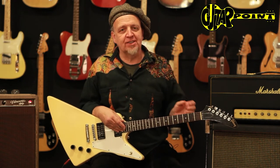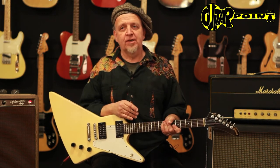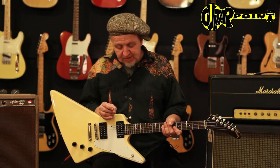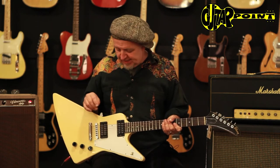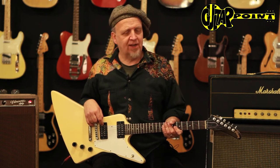There are different construction features around this time. This is an '83 Explorer with an alder body and a maple neck. There are some others around this time that have mahogany bodies and necks like in the 70s — they sound a little different, of course. But what they all have in common is that they all have Dirty Fingers pickups, the loudest Gibson pickups they ever probably made. They're really loud, but they sound pretty cool.